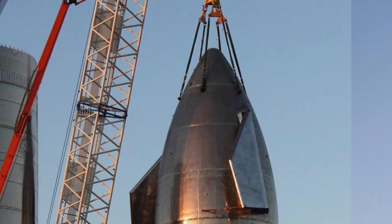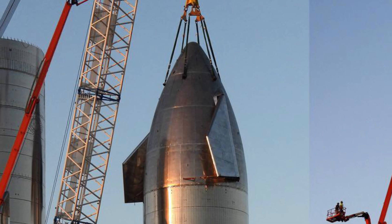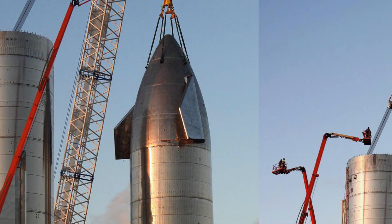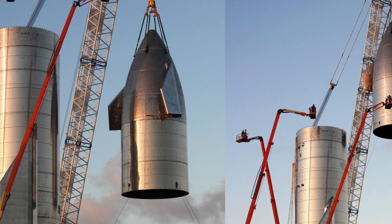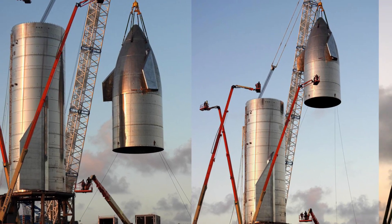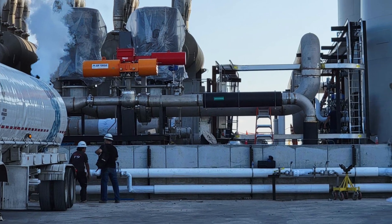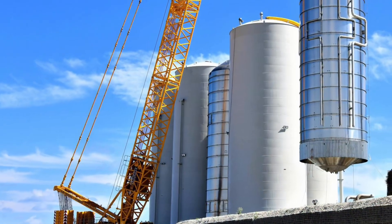SpaceX introduced a new nose-cone welding station in the expansion of their Star Factory, signifying ongoing enhancements in their manufacturing capabilities. The new station was associated with a white triangular truss structure previously seen at Sanchez, indicating SpaceX's continuous infrastructure development. Additionally, SpaceX employed a MOVAC to clear puddles in the roadside parking area near D-2, showcasing their attention to operational efficiency and safety.